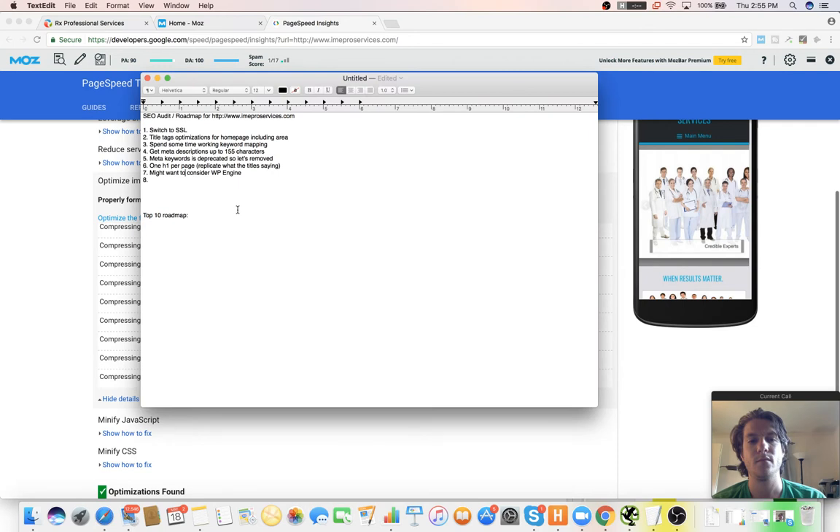Also, you can see these images can be compressed by a lot more, so I use something called Smusher — it's a plugin and it does mass image compression, which is going to help a lot with those load times.